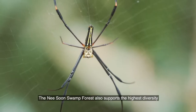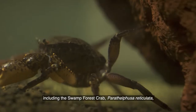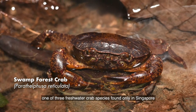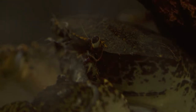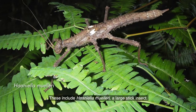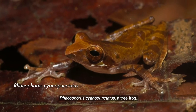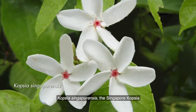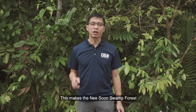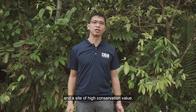The Nee Soon Swamp Forest also supports the highest diversity of native freshwater organisms in the country, including the swamp forest crab Parathelphusa reticulata, one of three freshwater crab species found only in Singapore and nowhere else in the world. Several animal and plant species can be found mainly in Nee Soon Swamp Forest. These include Haaniella mülleri, a large stick insect; Rhacophorus cyanopunctatus, a tree frog; Kopsia singaporensis, the Singapore Kopsia; and Bulbophyllum vaginatum, an orchid species. This makes Nee Soon Swamp Forest a vital refuge for many forest and swamp-adapted species in Singapore, and a site of high conservation value.